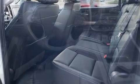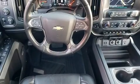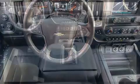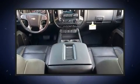Top features include front bucket seats, a power seat, heated and ventilated seats, a heated steering wheel, a bedliner, and much more.